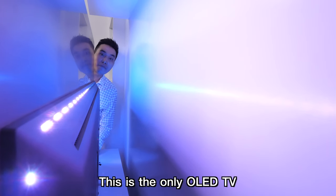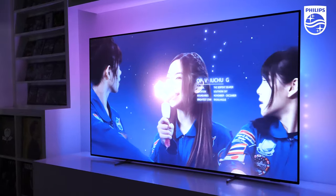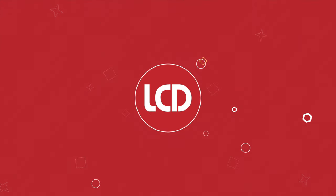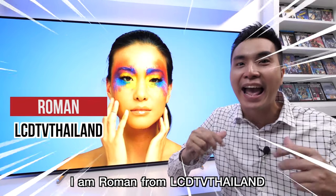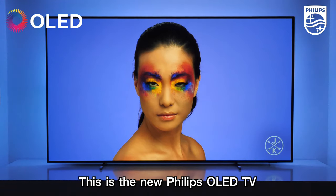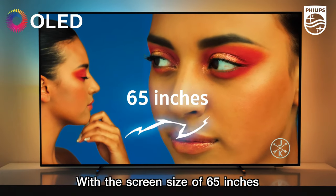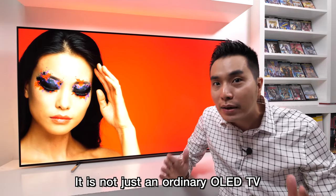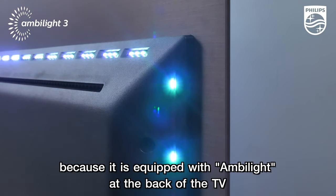This is the only OLED TV that shines bright like a diamond. I am Roman from LCD TV Thailand. This is the new Philips OLED TV 65 OLED 804, with a screen size of 65 inches. It is not just an ordinary OLED TV, because it is equipped with Ambilight at the back of the TV.